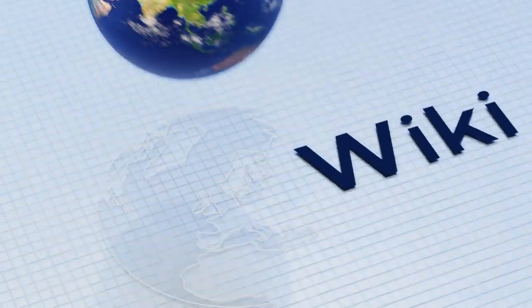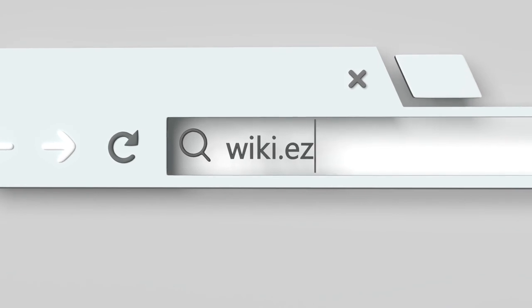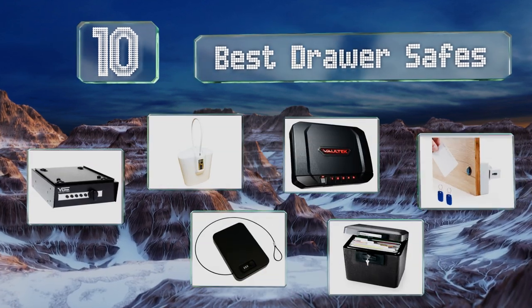EasyVid presents the 10 best drawer safes. Let's get started with the list.